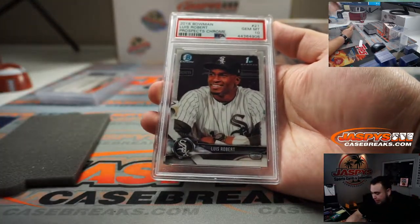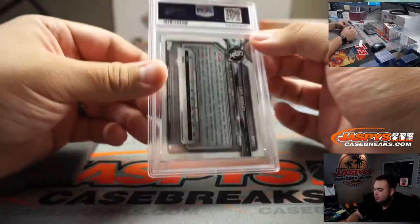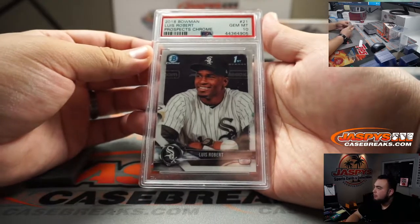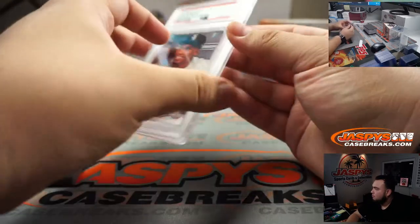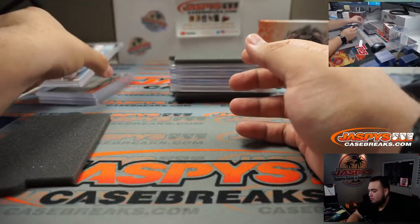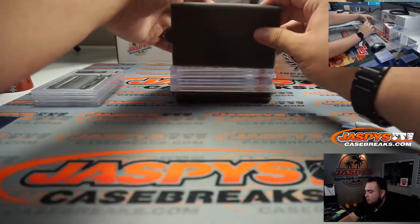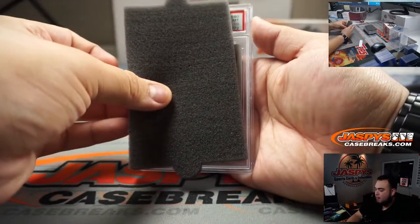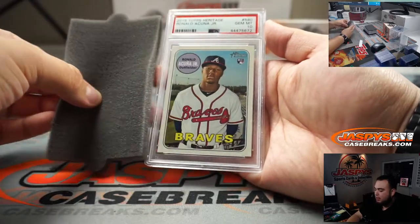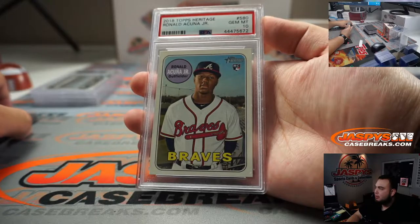Luis Robert — that's a prospect Chrome first PSA 10, from 2018 Bowman. And a PSA 10 rookie of Ronald Acuna Jr. from Heritage. Very nice.